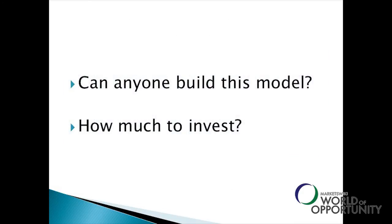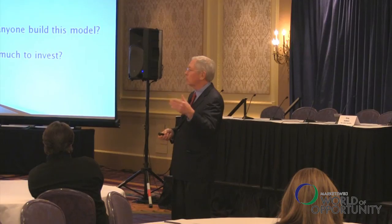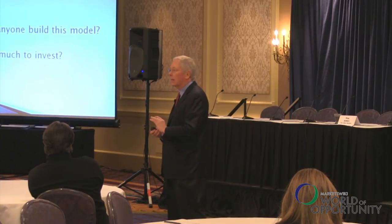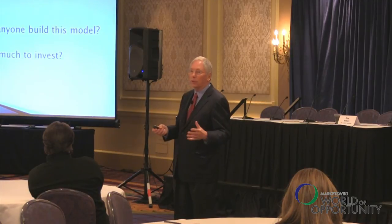Can anybody build this model? First, you need a good data source — not data from the Fed website as currently reported, but as it was reported at the time, not as revised. Avoiding any forward bias in the data is tricky. Second, you need two PhDs and about two years of work — I have about four man-years invested in this project.